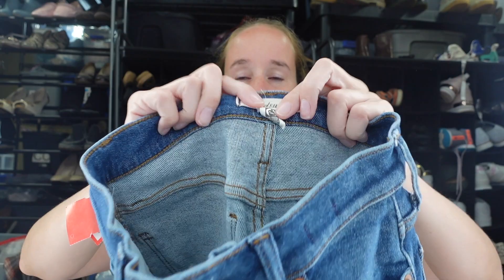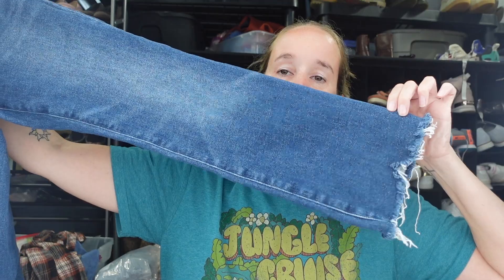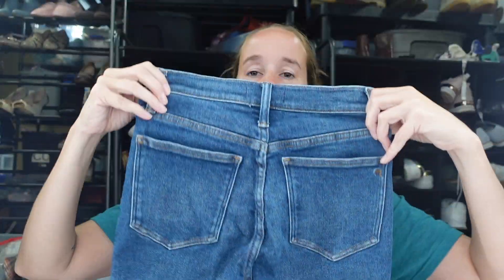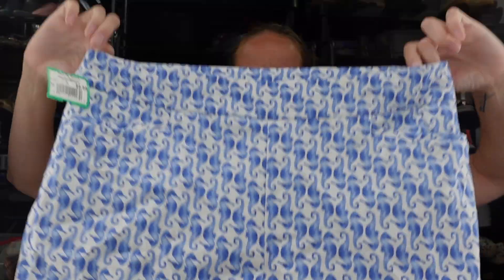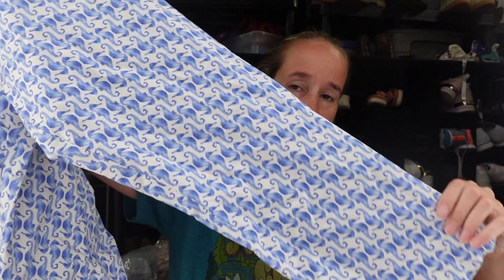I have a pair of Madewell jeans — the Cali Demi Boot in size 25 petite. Medium wash with a raw hem and a bit of a cropped style. Then a pair of Chico's pants, size one-and-a-half, in a really cute seahorse print. I looked up comps on eBay and they were selling $20–25 pretty quickly, with quite a few sold, so I should be able to move those fast.